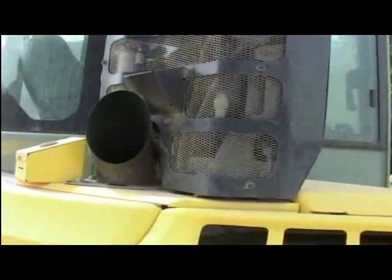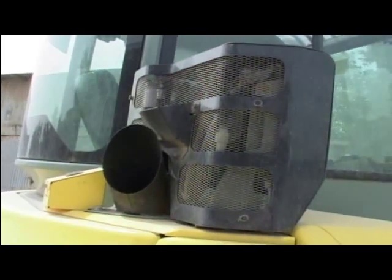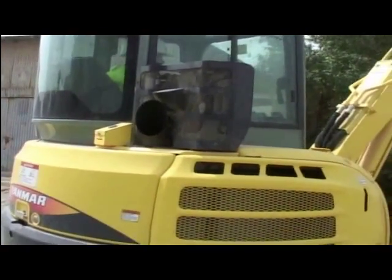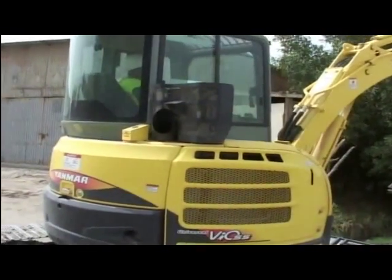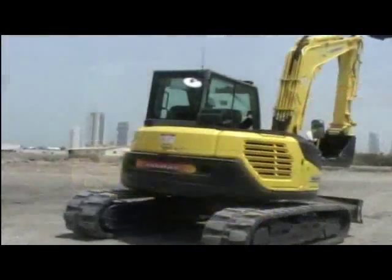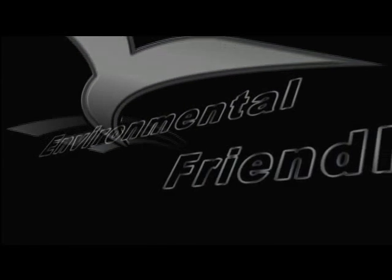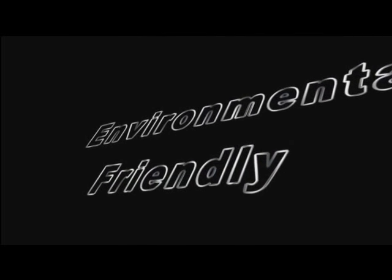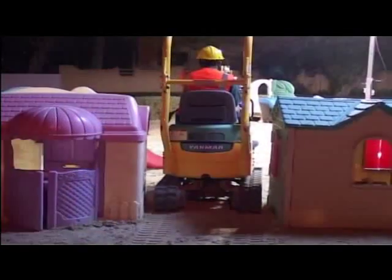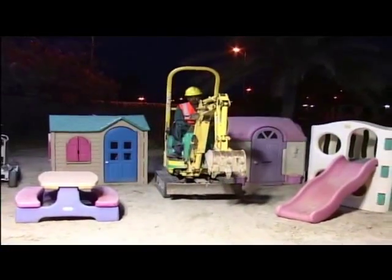Yanmar diesel engine has a patented fuel injection system. It allows the engine to run quieter and smoother with a clean exhaust, making Yanmar compact excavators an environmentally friendly city machine. Originally developed to work in restricted spaces, these low-noise small construction machines are today meeting the building needs of tomorrow.